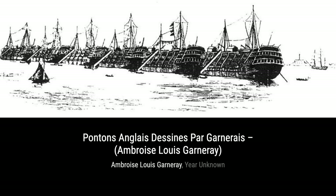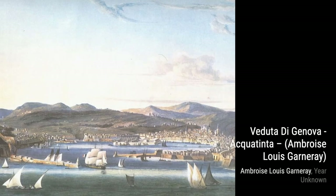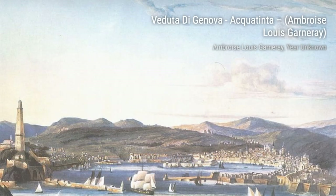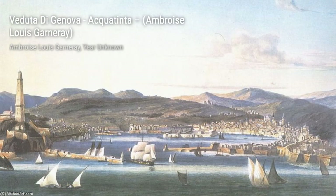Next, we have Pontons on Gladessines par Garnieres. This piece showcases Garnieres' attention to detail as he depicts the English pontoons with precision and skill. Moving on, we have Viduta di Genova, Aquatinta. Garnieres' use of aquatint technique brings to life the stunning view of Genova, capturing its beauty and charm.